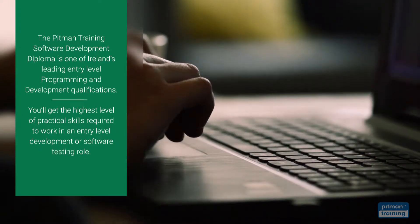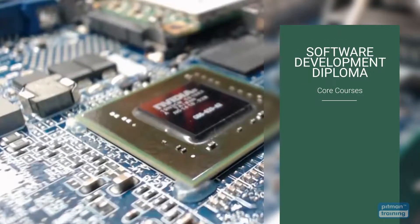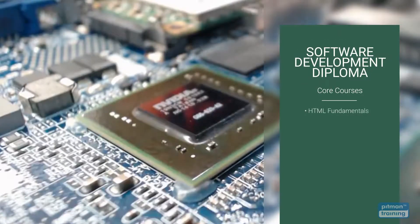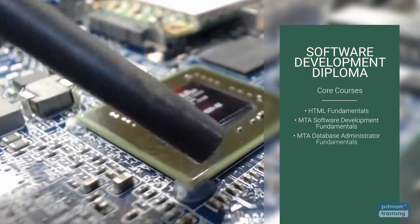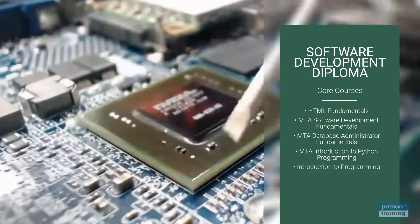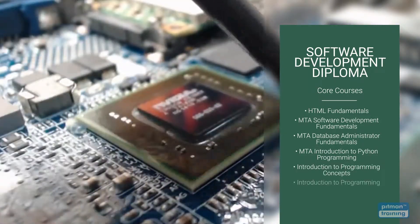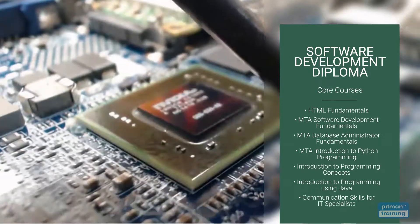The diploma is divided into two parts: core courses and an elective course. Core courses are mandatory and include HTML Fundamentals, MTA Software Development Fundamentals, MTA Database Administrator Fundamentals, MTA Introduction to Python Programming, Introduction to Programming Concepts, MTA Introduction to Programming Using Java, and Communication Skills for IT Specialists.